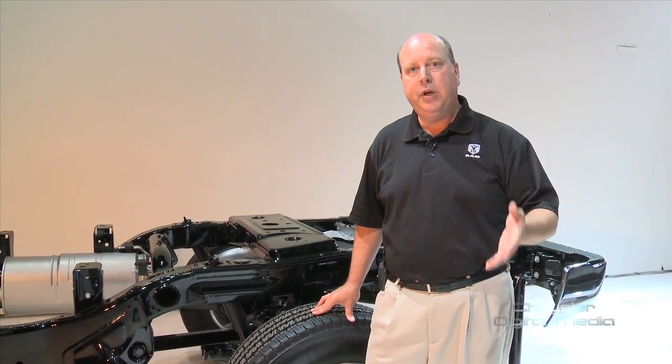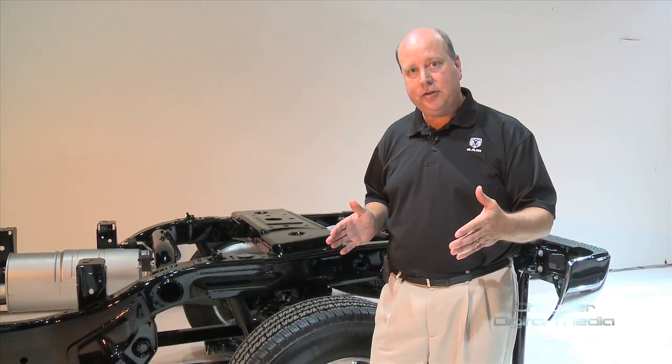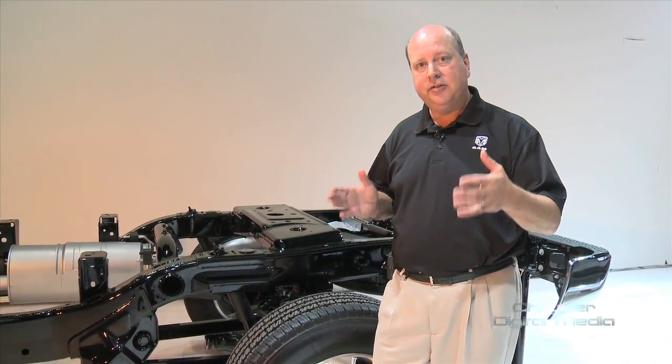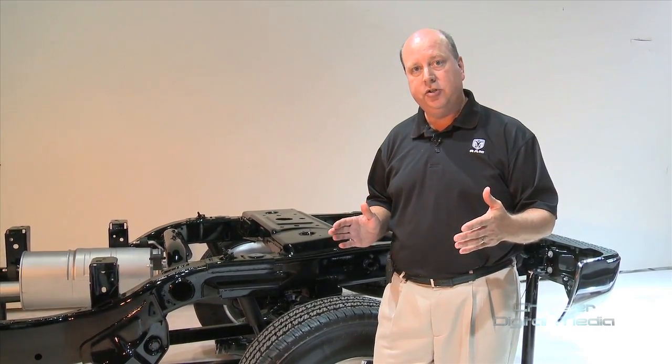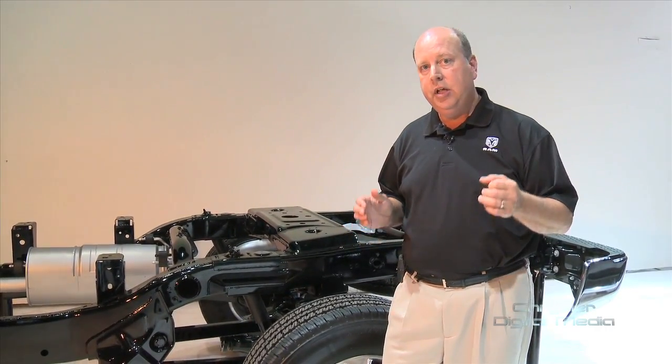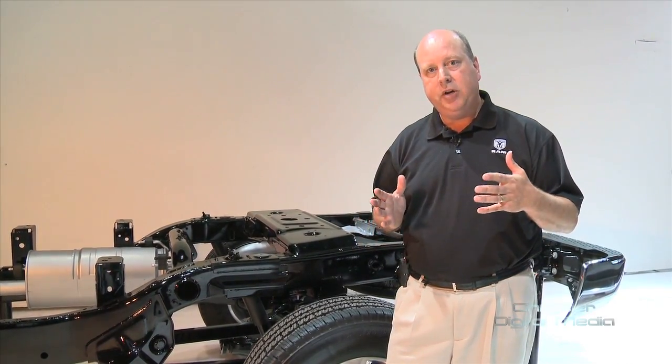Why is a link coil suspension better than a leaf spring? One of the key things is the location of the axle. A link coil suspension has five links that locate that axle and keep it planted behind the vehicle in all conditions — unloaded, in turns, and so on.